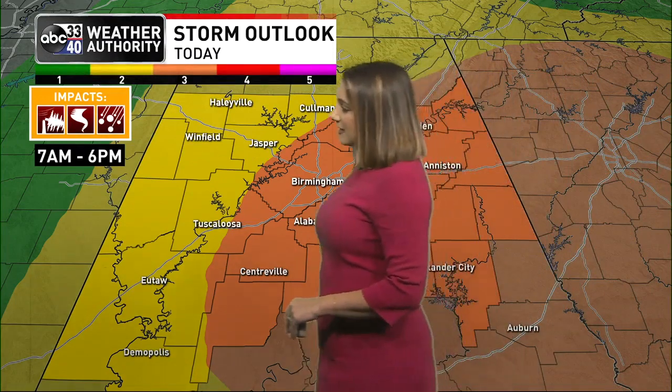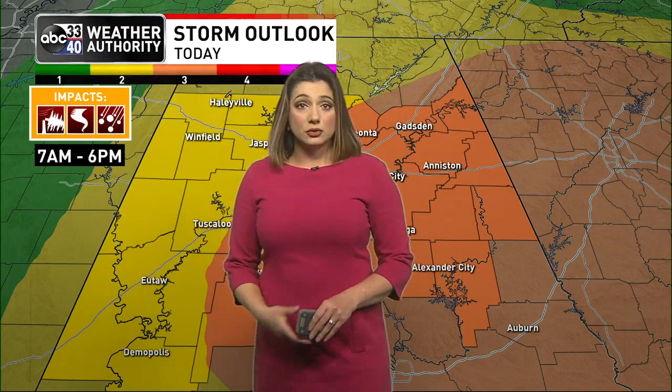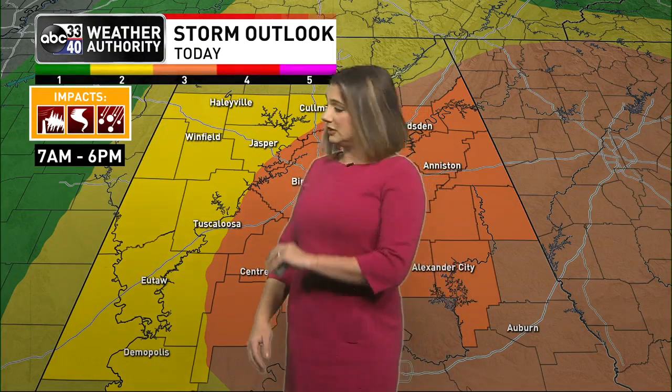The main threat as this line comes through looks to be damaging straight-line winds — that would mean severe thunderstorm warnings. We could have winds up to 70 miles per hour with some of the strongest storms. We can't completely rule out a brief isolated tornado warning or two, though. Of course, make sure you've got a way to get warnings in case they're needed and have a plan in place ready to go. Some of the stronger storms could also produce hail up to quarter size.